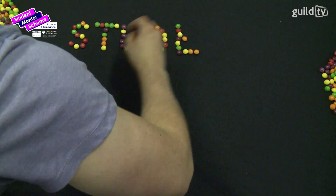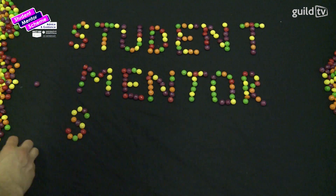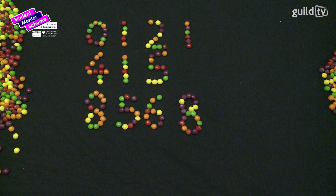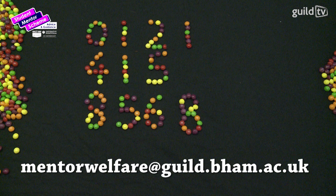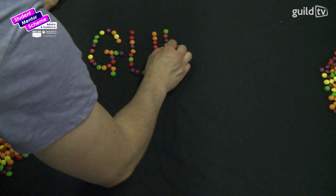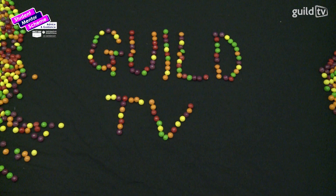If you're worried about a friend, or have any doubts, questions, or just want to chat, contact the Student Mentor Scheme on 0121 415 8568. Grab a pen and jot it down. The Student Mentor Office is located in Shackleton Hall on the Vale. The office is open Monday to Friday, 4 till 8pm during term time. We hope you have found this video insightful. We are Gil TV — thank you for watching.